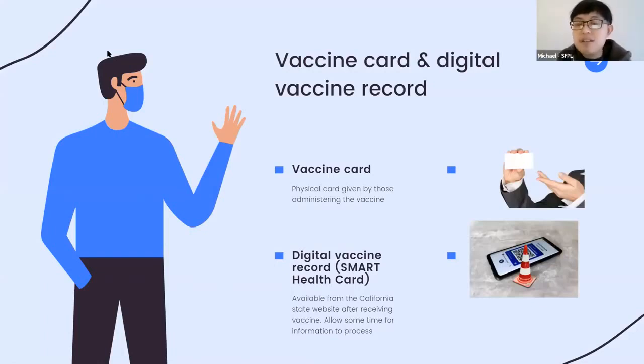There are a couple of ways to show proof that you have gotten your vaccine. The first is a vaccine card, the physical card given by those administering the vaccine — like Walgreens or CVS — with your name, birth date, when you got the shot, and what kind of shot. The second is the digital vaccine record, sometimes called a smart health card, available from the California state website. Allow at least 14 days after your shot for information to process, as it may not be immediately available.